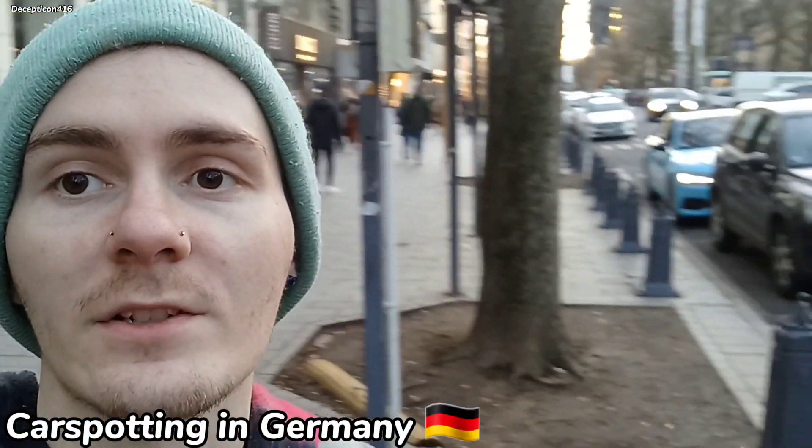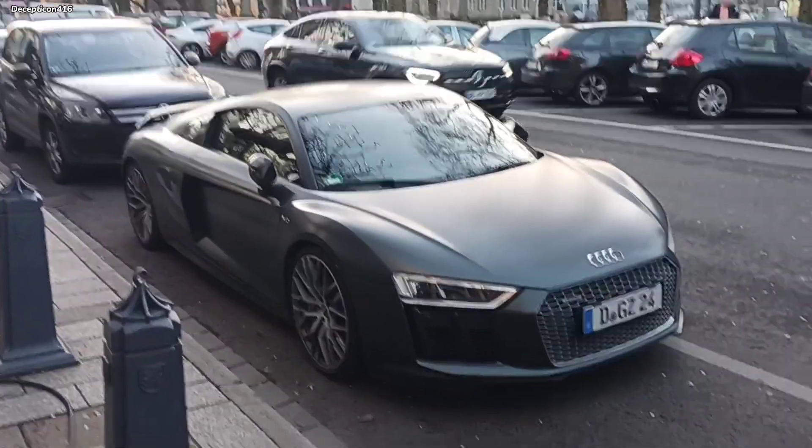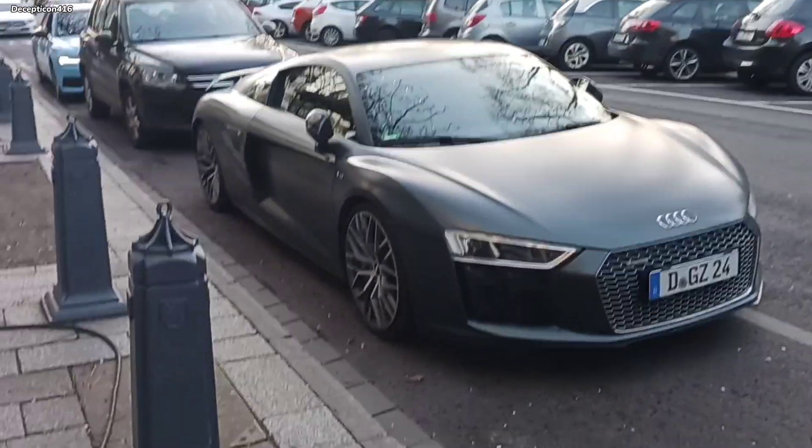So today we're doing car spotting in Germany. The first car in the video — R8. Superb R8. That was so nice.